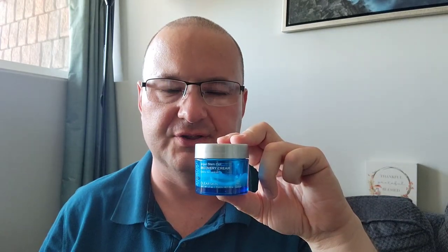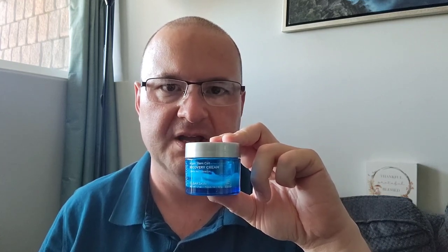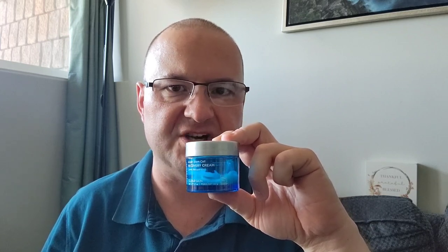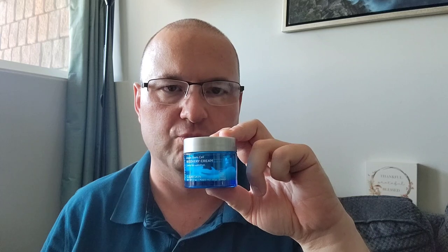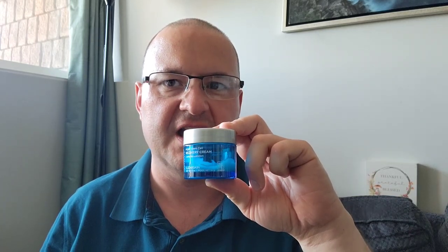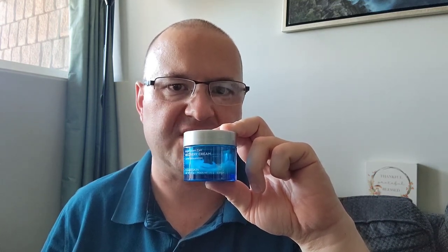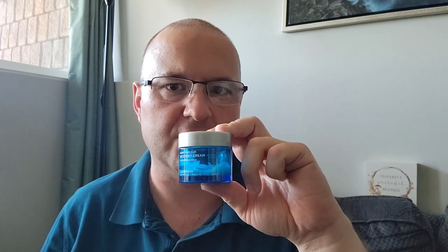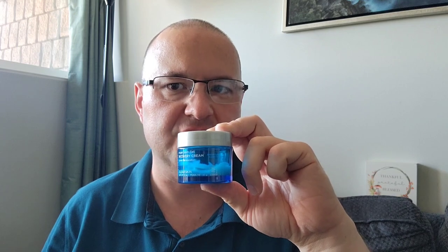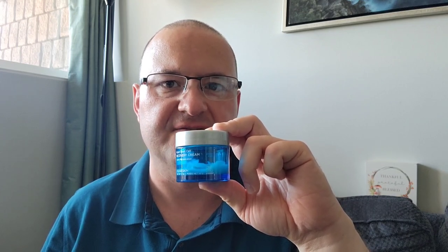As night falls, the Clear Skin Recovery Cream becomes an integral part of your skincare regimen. This cream is expertly formulated with a potent blend of fruit stem cells, argan stem cells, willow bark, and salicylic acid, each ingredient chosen for its efficacy in clarifying pores and eradicating bacteria. These properties collectively work overnight to rejuvenate and restore your complexion, allowing you to awaken to a refreshed and revitalized visage.